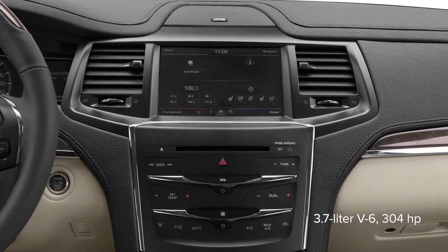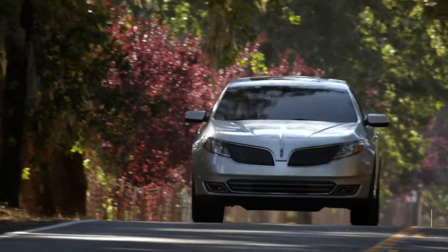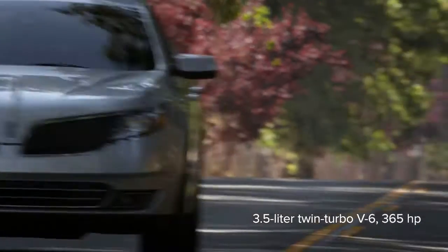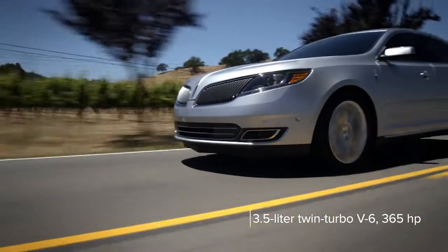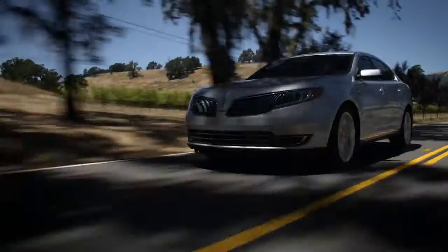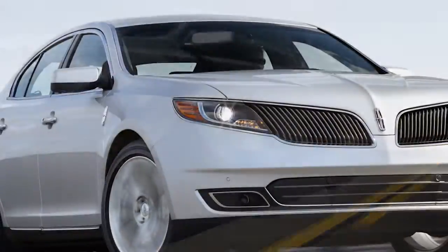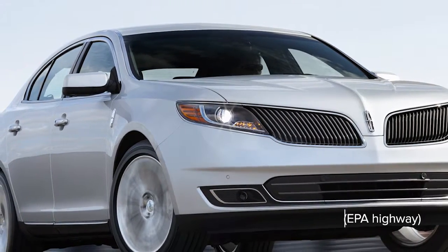A 3.7-liter V6 makes 304 horsepower in the standard MKS. On the options list, there's a twin-turbo 3.5-liter V6 with 365 horsepower. All-wheel drive is an option. Power is sent to the front or all four wheels through a six-speed automatic transmission. EPA fuel economy ratings are as high as 28 miles per gallon highway.